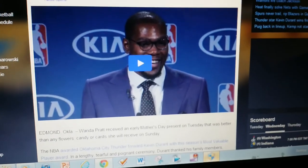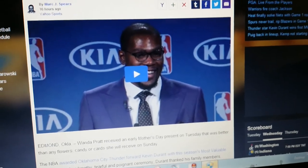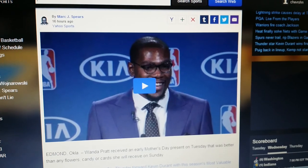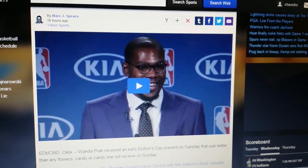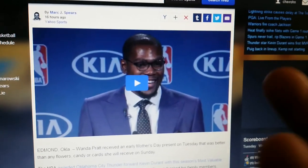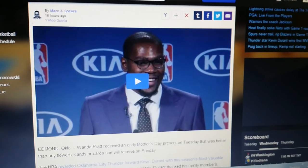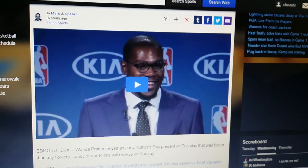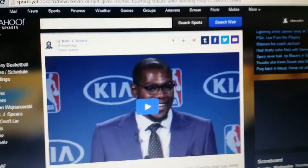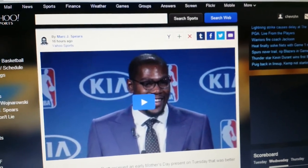And he deserved it this year. He went off, averaging 32 points a game, pretty much 7 assists, 8 rebounds — a pretty great year for Kevin Durant. He's playing the Clippers right now and they're down 1-0. I'm not really a Kevin Durant fan — I respect his game, but I'm more of a LeBron fan. Even though I had to give it up to KD for taking it this year, we'll see what happens at the end of the playoffs, because that's what really matters. Championships — not really MVPs, but it does matter. Championships get respect.